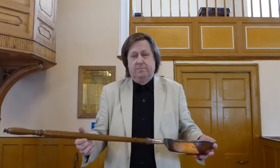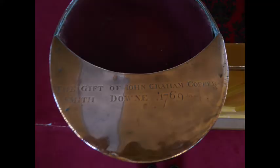Here in Downpatrick there are six of them. Four of them are all the gift of David Cadell in 1754, which makes them amongst the oldest in this denomination. One of them is blank, has no inscription and no date, and one has an inscription that reads: the gift of John Graham, Coppersmith, Down, 1769 — so another very old example.